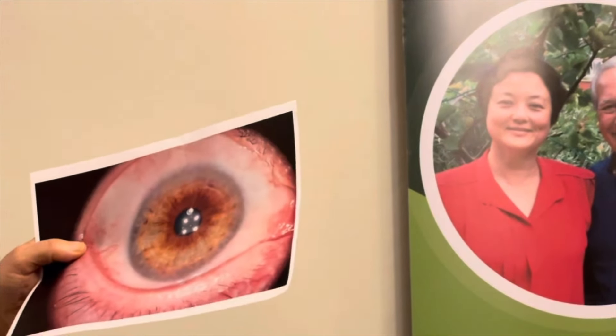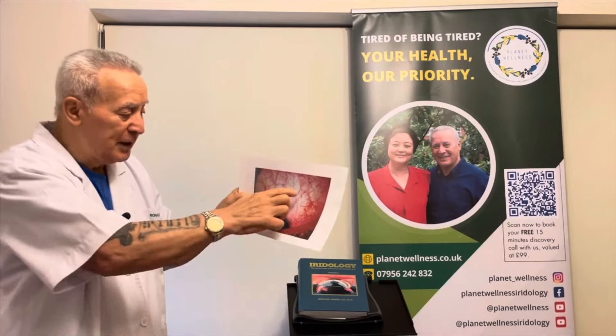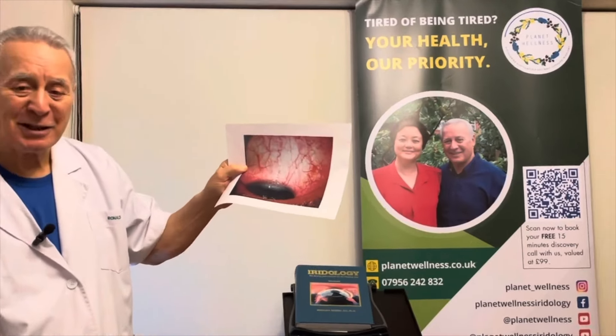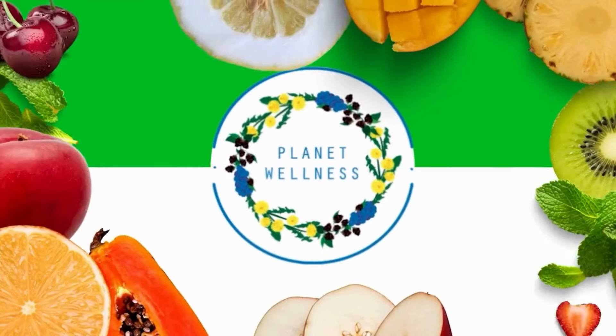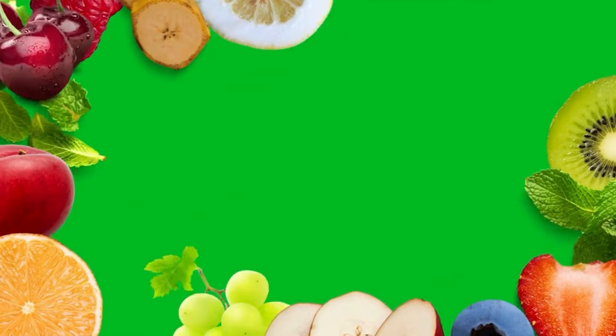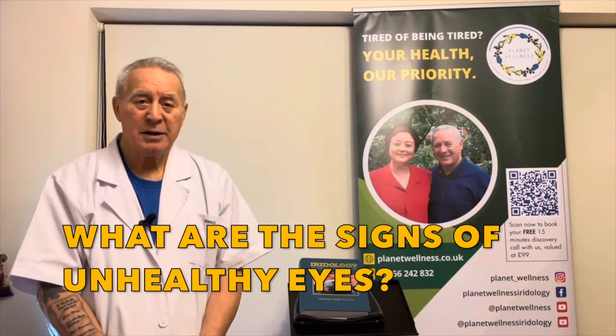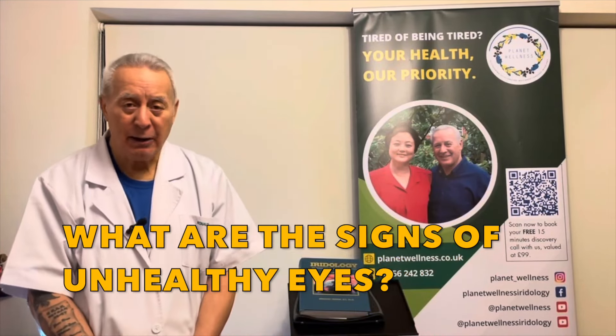This brown ring indicates the level of heavy unhealthy toxicity. We've seen that a person who smokes 60 cigarettes per day can produce this. So what are the signs of unhealthy eyes?